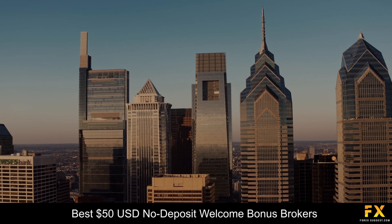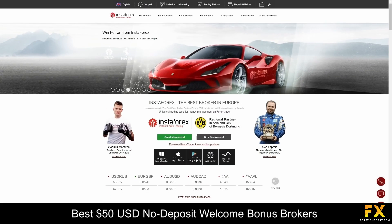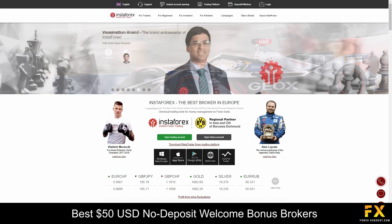At number 2 on our list is InstaForex. InstaForex is a leading online CySEC-regulated Forex broker that was founded in 2007. InstaForex is a global broker specializing in services and trading through Forex.